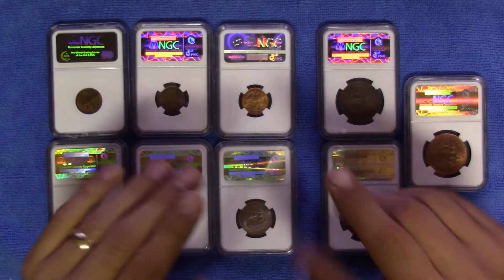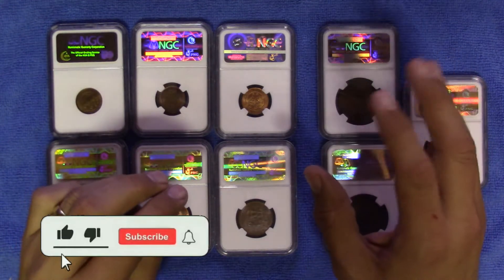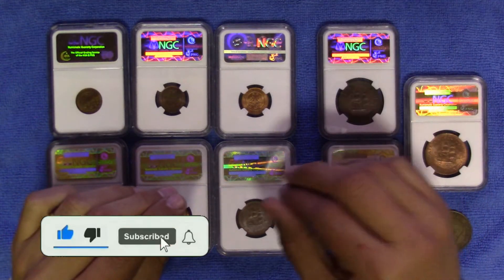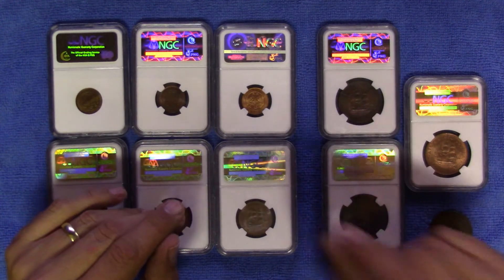Good day everyone and welcome to another video on the Pennies and Shillings channel. In this two-part series I want to talk about an interesting topic when it comes to copper coins specifically, namely color.